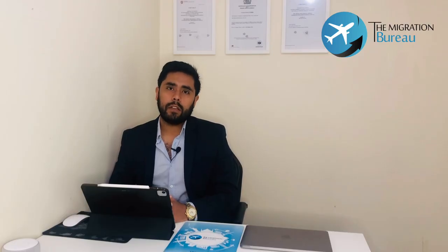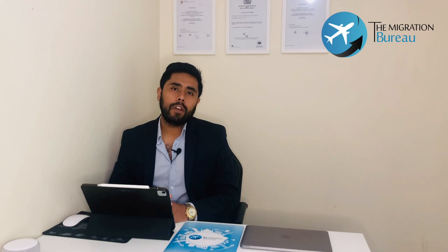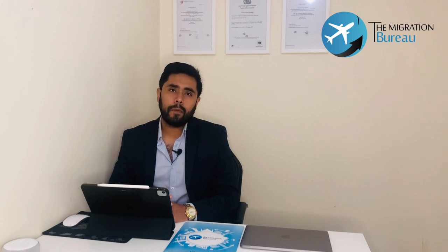Croatia uses a quota system for work and residence permits. That means an applicant will only receive a work permit if the country is below its quota, even if the individual meets all the criteria. Occasionally, the country offers work permits to applicants even after reaching the limit. However, the applicant has to prove their suitability to the role and explain why it could not be filled locally.